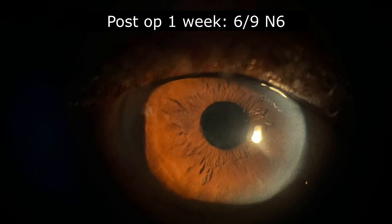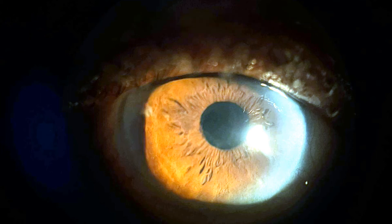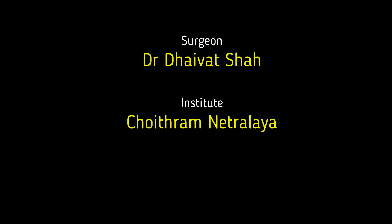One week later, the patient was not only delighted to have clear vision but was extremely happy that the recurrent episodes of redness in the eye had completely disappeared. Moral of the story: little procedures like these can make a big symptomatic difference.